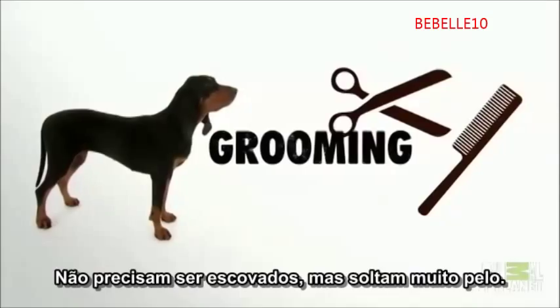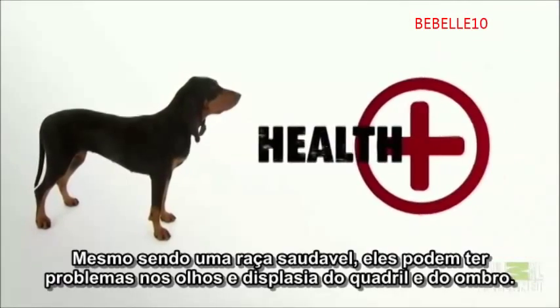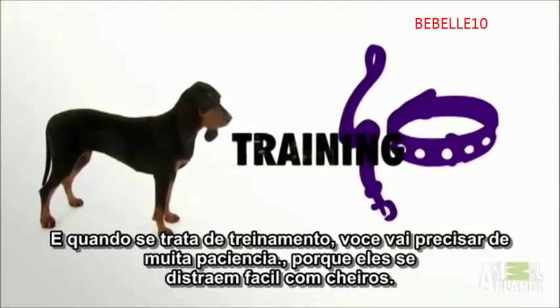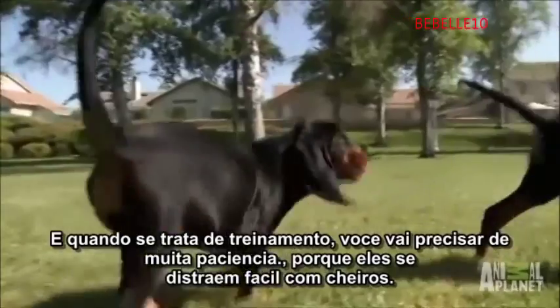Although not hard to groom, shedding is known to be a problem for owners of black and tans. A pretty healthy breed, they can have problems with their eyes and they're prone to hip and elbow dysplasia. And when it comes to training, you'll need a lot of patience, because they're easily distracted by new and exciting scents.